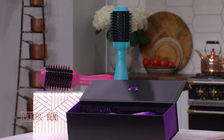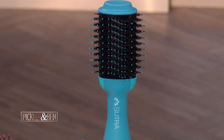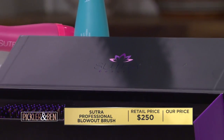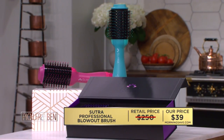It also has Tourmaline Technology. Those negative ions from the Tourmaline Technology allow your hair to retain moisture, which gives it an added boost for silky, shiny strands. It's got a 360-degree swivel too, which is very convenient because you don't want to be twisted up. Half the battle with drying your hair is juggling the brush and the dryer. Look at that instant volume! A professional blowout brush like this can cost as much as $250, but while supplies last it's yours for only $39 — that's an amazing 84% savings.